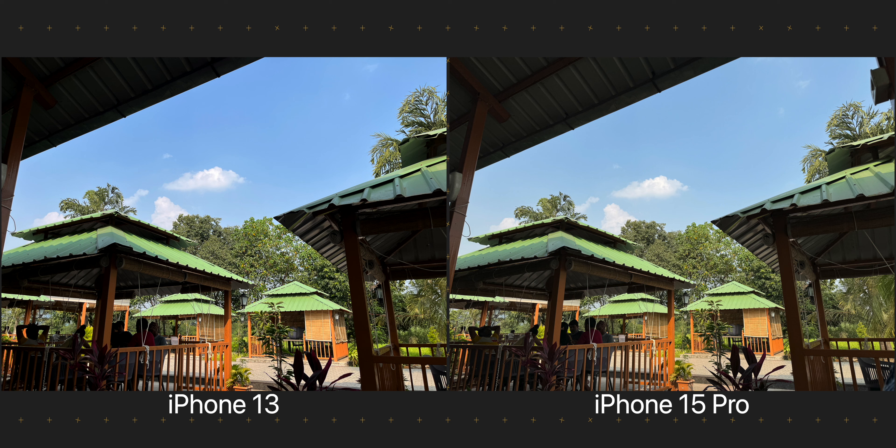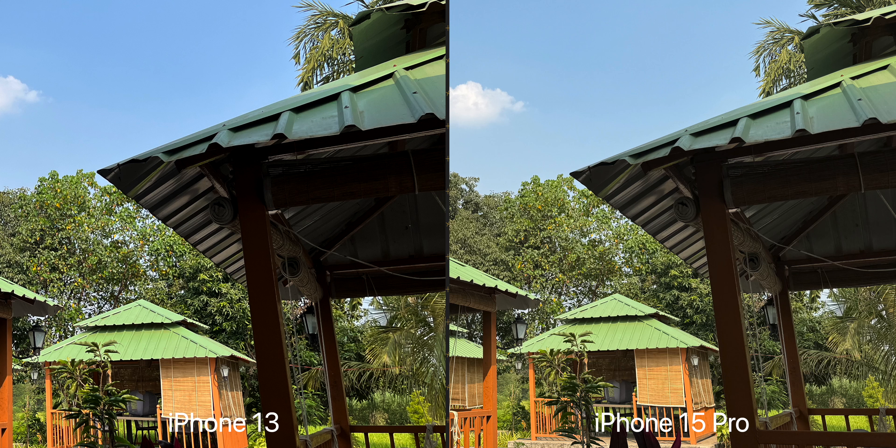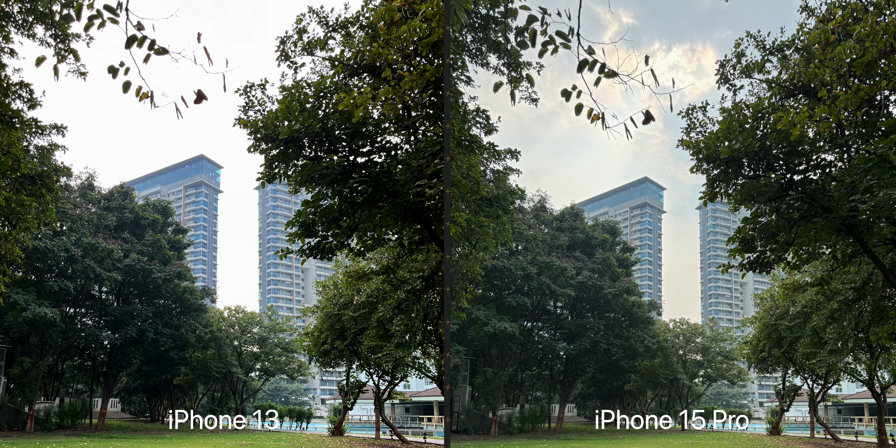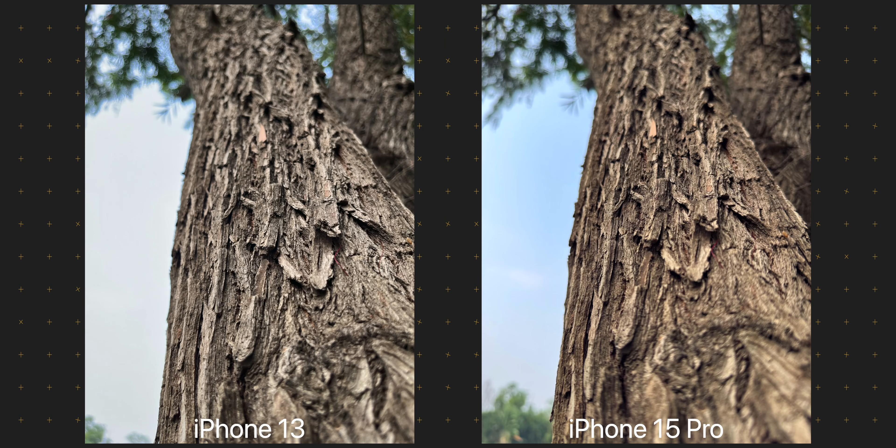Coming to the HDR shots — it's no secret that Apple has messed up HDR mode on the iPhone for the last 2 or 3 years, but this year with the iPhone 15 series they have made things so much better. I just pointed both cameras towards the scene without tapping anywhere, and the iPhone 13 completely blew up the sky, while the iPhone 15 Pro did so much better. In the next set of images, the 15 Pro properly exposed the sky and made the colours of the tree look much better, whereas in the iPhone 13's shot it looks completely faded.